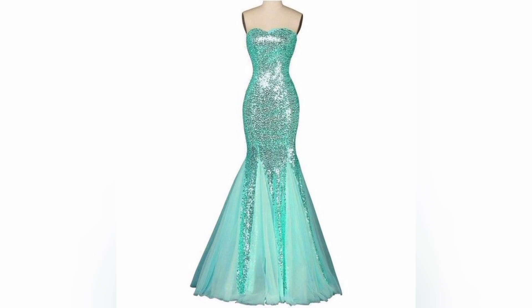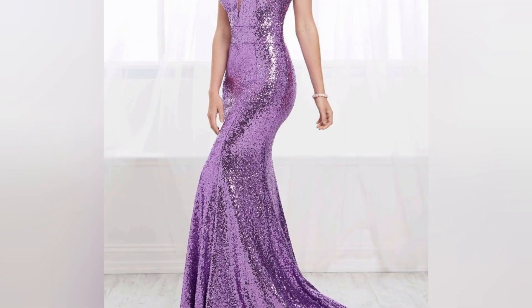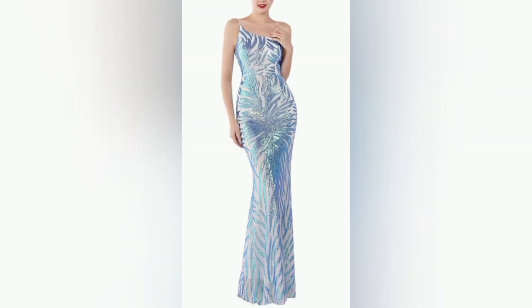Metallic dresses are making a strong comeback, and we have got some gorgeous options to share with you. Dive into the world of gold, silver, and bronze metallic dresses that exude sophistication and luxury. Learn how to balance these bold choices for a stunning ensemble.